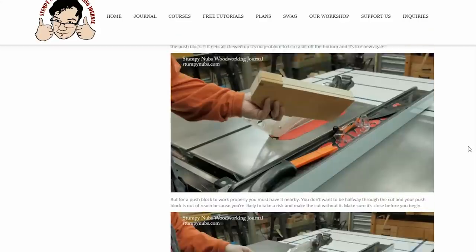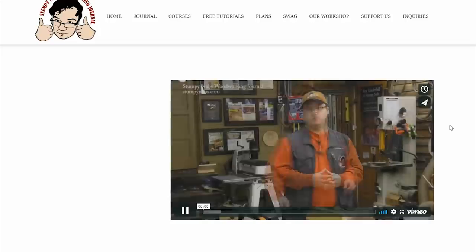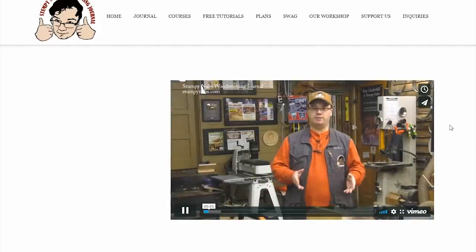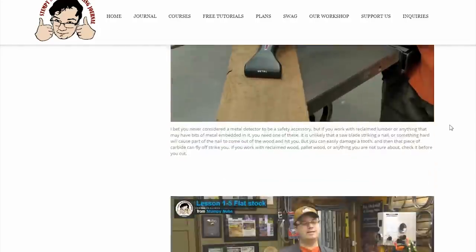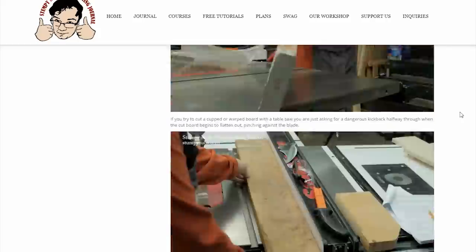Each course may also include downloadable materials, perhaps a PDF version of the course, and project plans if applicable. The table saw course is just a sample. Future courses will be all new information, not stuff that's found on our YouTube channel already.